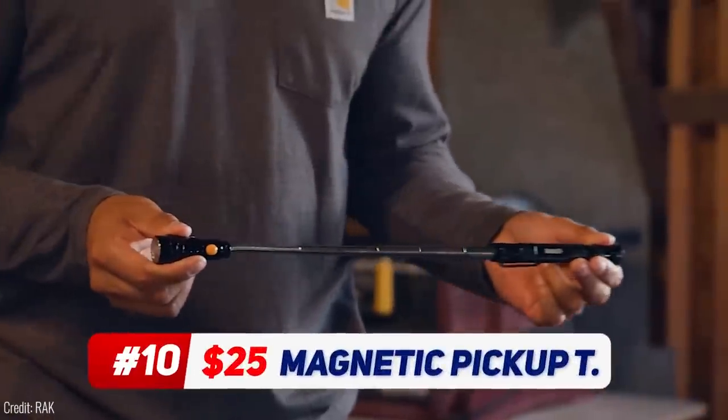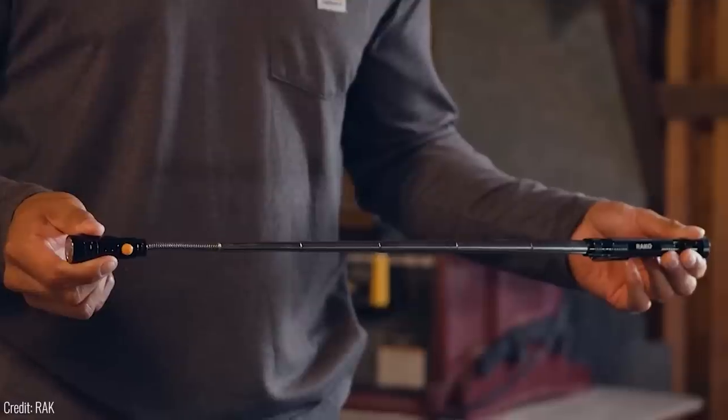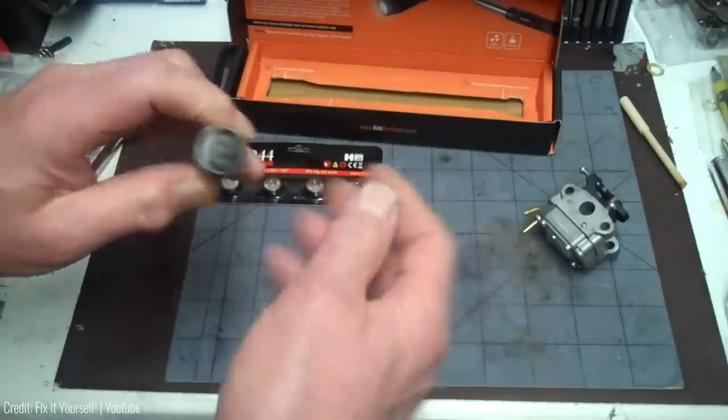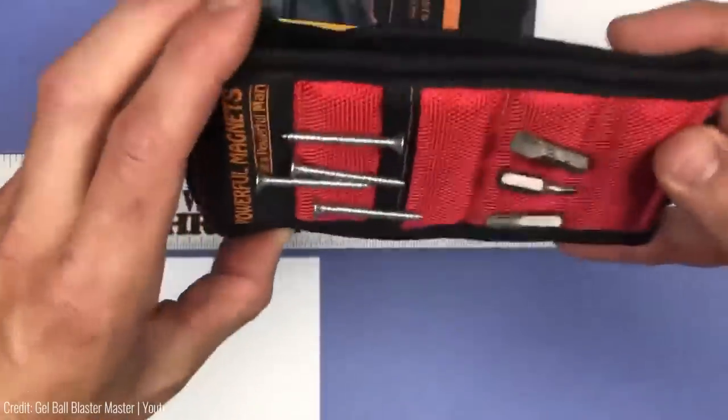The magnetic pickup tool is one heck of a gift for anyone looking to expand their toolbox. You dropped an item in a tight spot? No problem. Do you have to repair your car or do some home improvement? Consider it done. This gadget is handy for anything involving metal. The telescopic magnet also comes with three LED lights and batteries included to provide visibility in those dark and hard-to-reach spaces, making the task even easier for you.